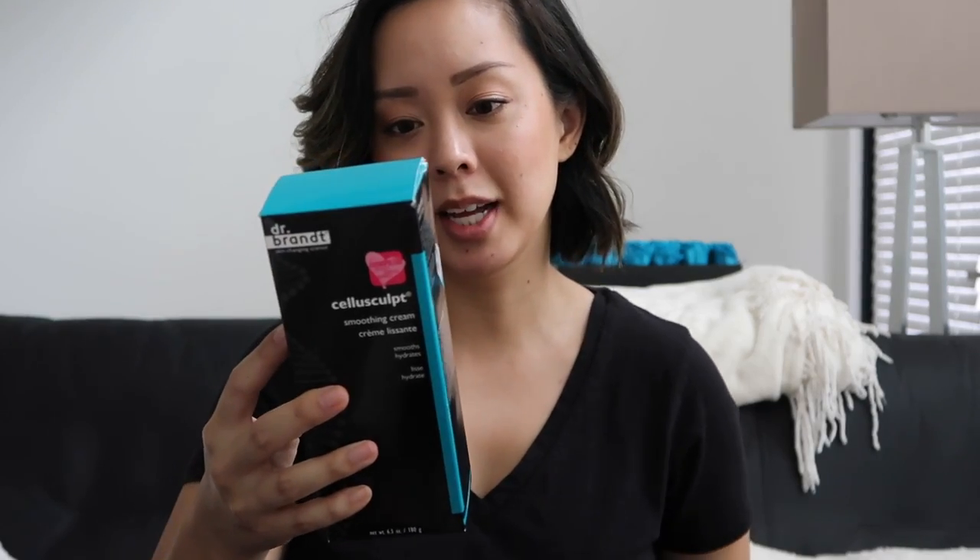Dr. Brandt sent over some of their most famous products. This is the Pores No More pore-refining primer, which I love for oily skin, and the luminizing primer which I love for drier skin. These are great primers but they do have a lot of silicone — if you're prone to breakouts and find dimethicone breaks you out, I wouldn't recommend them. But for normal skin if you cleanse well, they're great. There's also the Celluscult smoothing cream to smooth and hydrate.